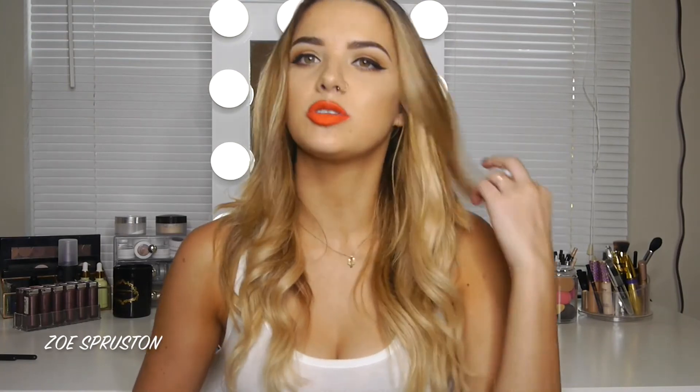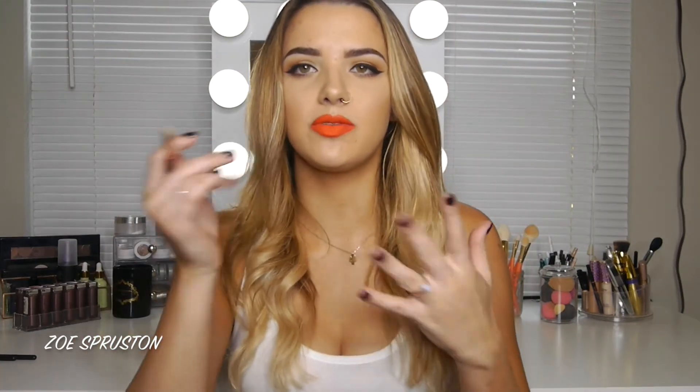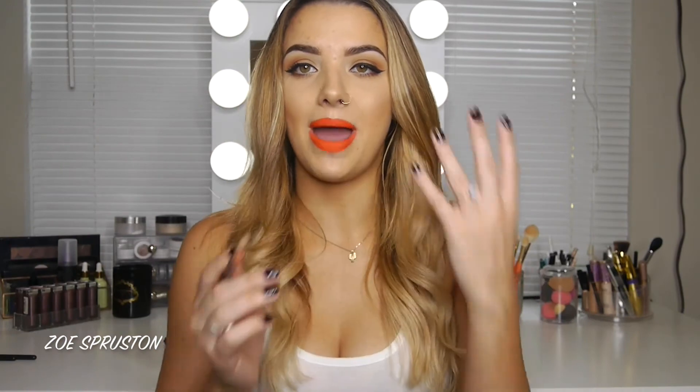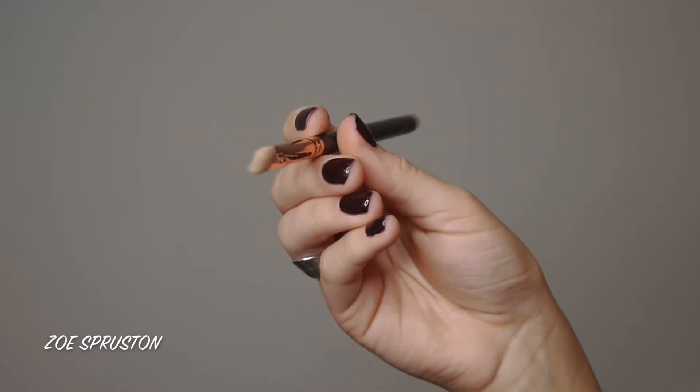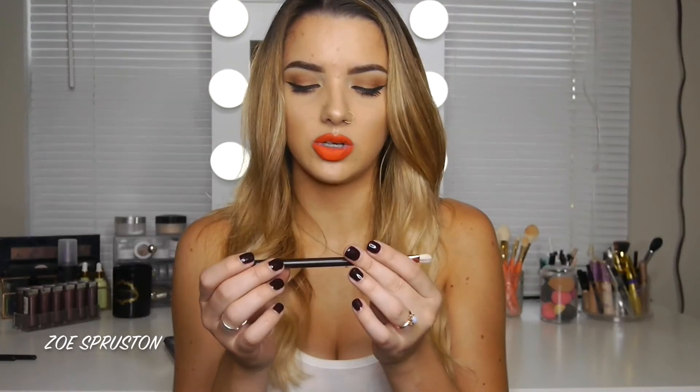For packing matte shades all over the lid — like for a black smoky eye or any matte lid look — I use the Zoeva 234 Luxe Smoky Shader Brush. It's natural hair, a little fluffier and softer, shorter bristles. It does a much better job packing matte shades on the lid than the MAC 242.